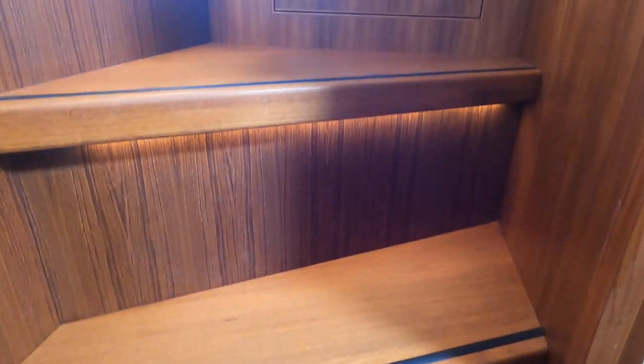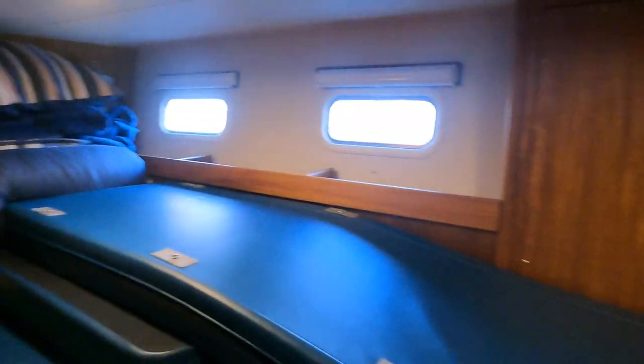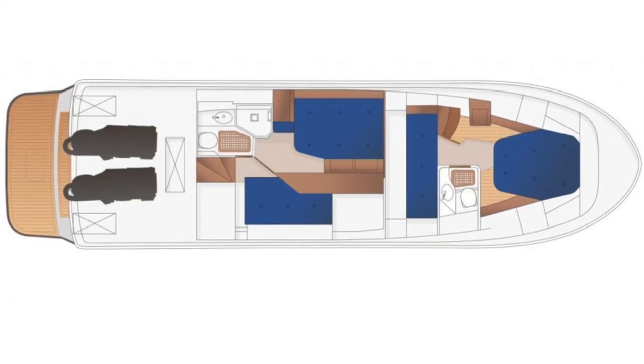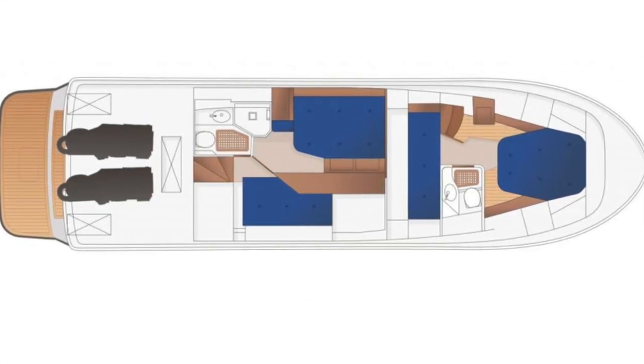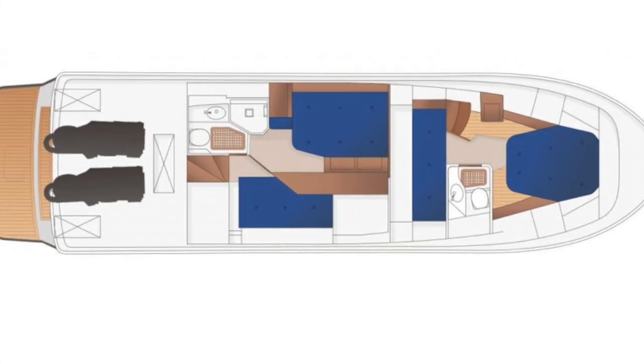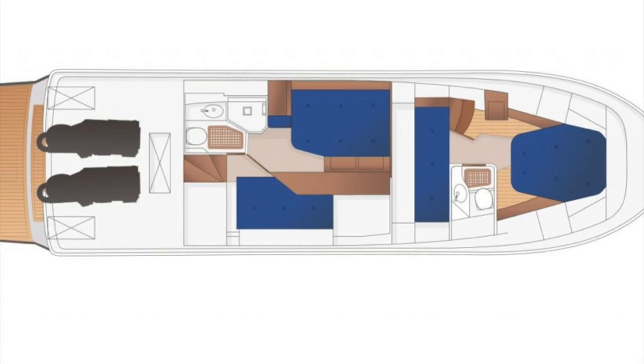As we head up the stairs and take a sharp left we will also find some more accommodation. So to summarise on this Targa 46 we have a twin berth forward with a single berth aft, and in the aft accommodation we have a twin berth with another separate single berth.